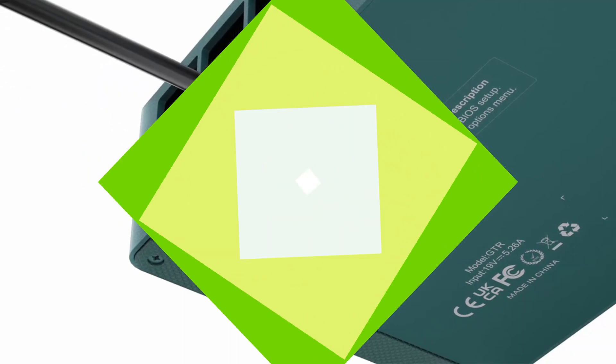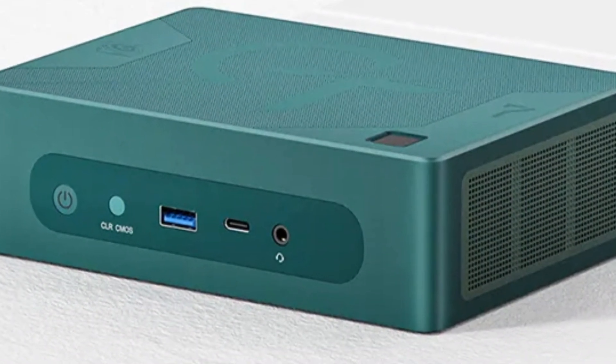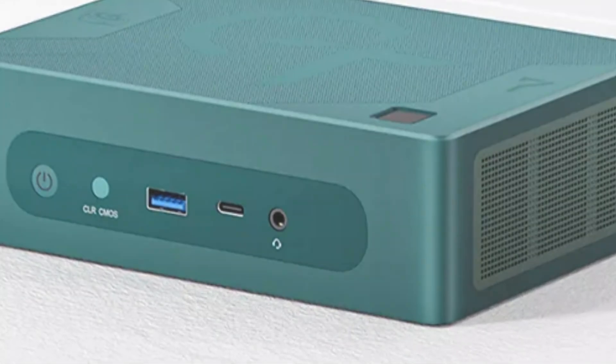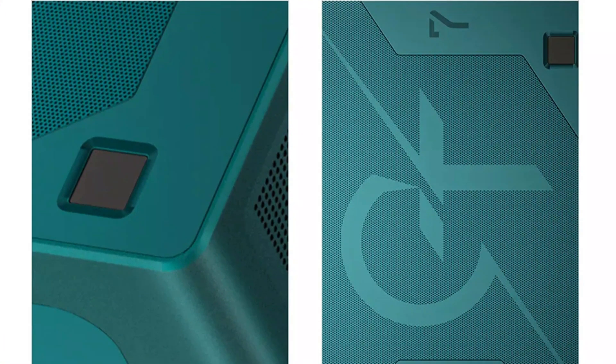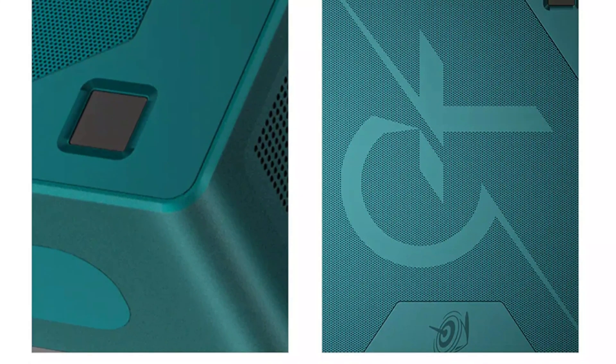The integrated graphics card delivers stunning visuals for multimedia enthusiasts, enhancing the user experience. The GTR 7 Pro is a reliable product from the mainland China-based B-Link brand, known for producing high-quality and innovative products. Users can trust the B-Link brand for a mini PC that combines performance and durability.